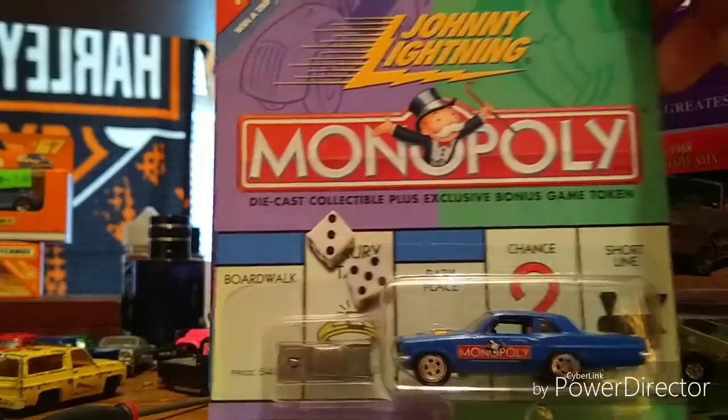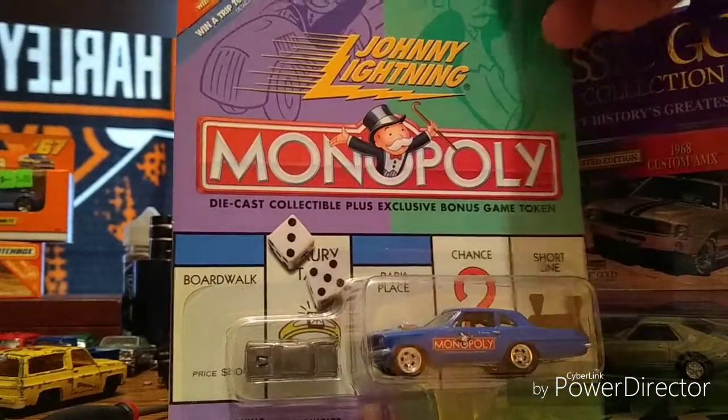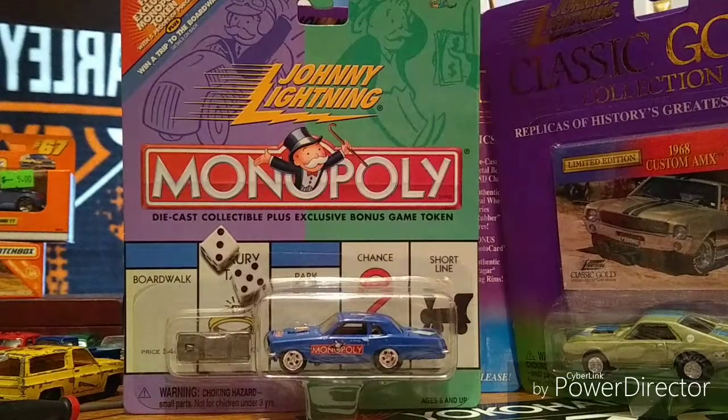Some monopoly pieces — I'm not very big on the monopoly pieces, but these are just fantastic. I do like these ones, these are okay in my book.